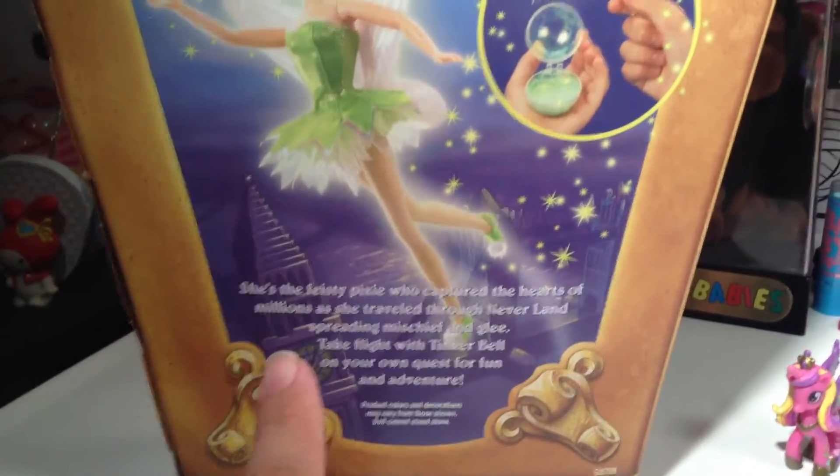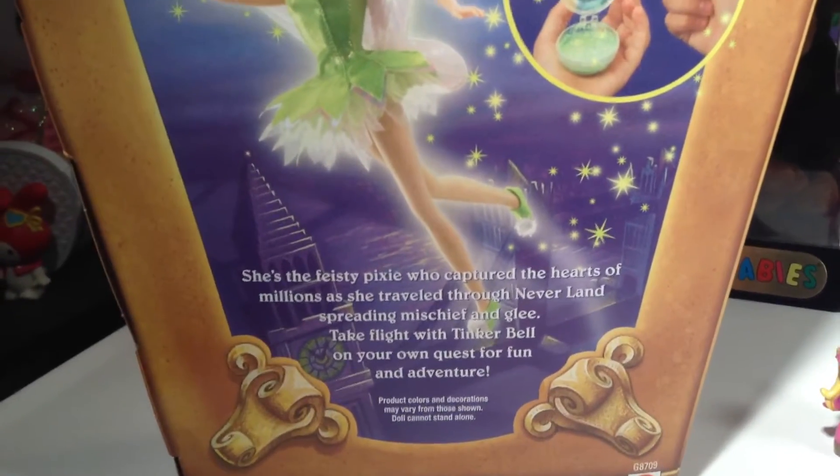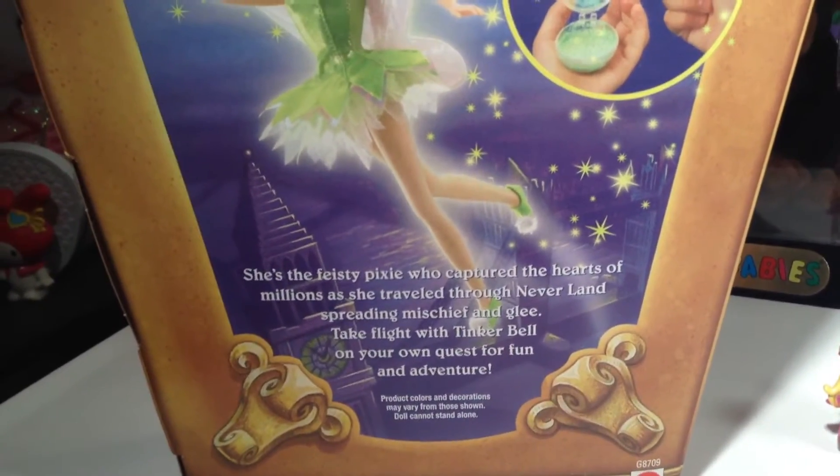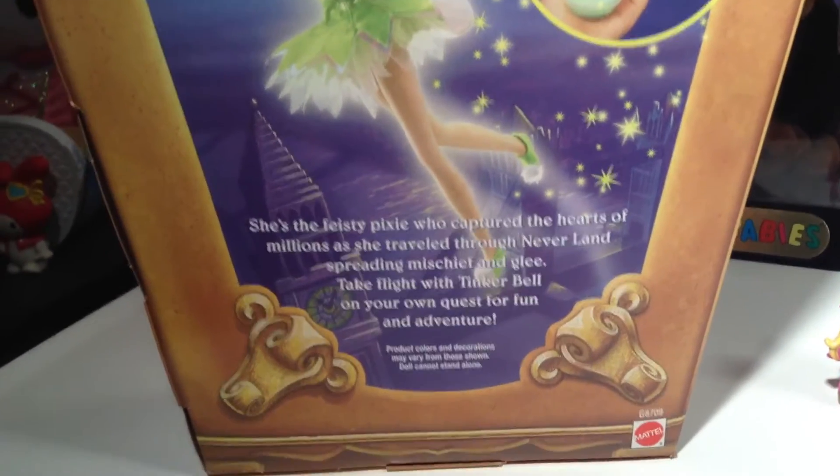It says: "She's the feisty pixie who captured the hearts of millions as she traveled through Neverland, spreading mischief and glee. Take flight with Tinkerbell on your own quest for fun and adventure."